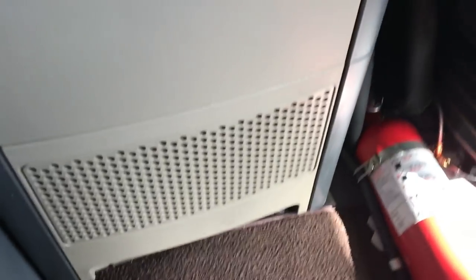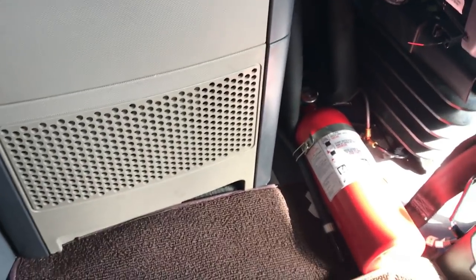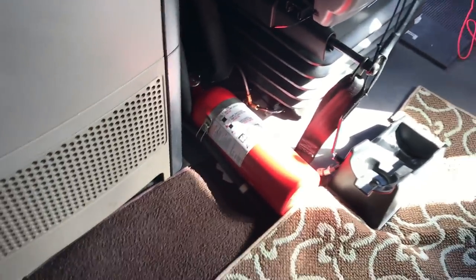I believe that's some of your air conditioning equipment's air intake — it does not open up unless you need to service it. Got our fire extinguisher and whatnot.